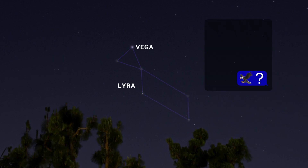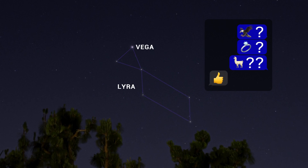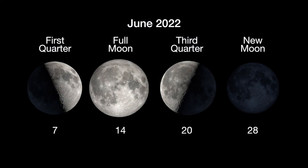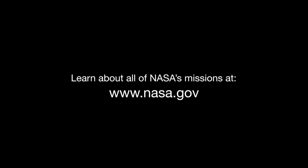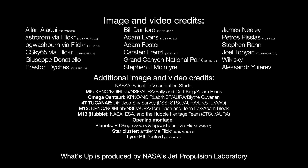And if you see it as an eagle, or a diamond ring, or a llama, well, that's perfectly okay too. Here are the phases of the Moon for June. Stay up to date with all of NASA's missions to explore the solar system and beyond at NASA.gov. I'm Preston Dykes from NASA's Jet Propulsion Laboratory, and that's what's up for this month.